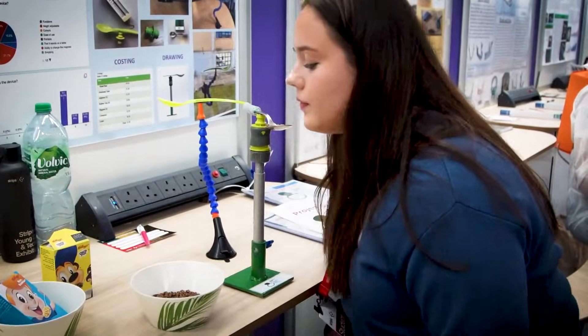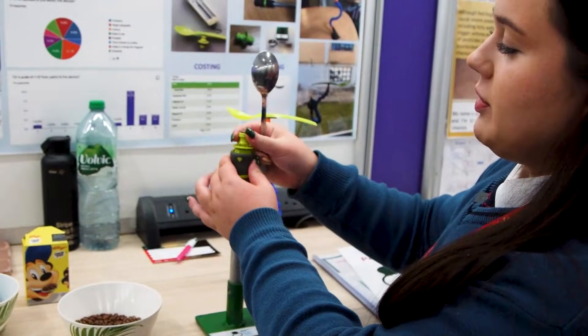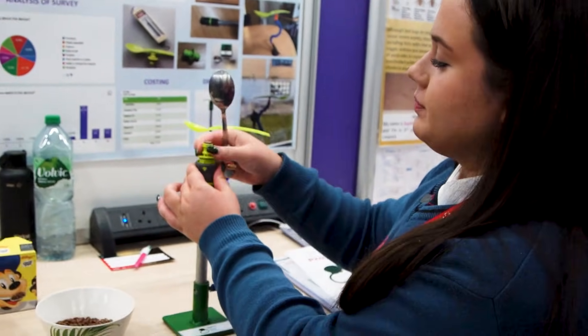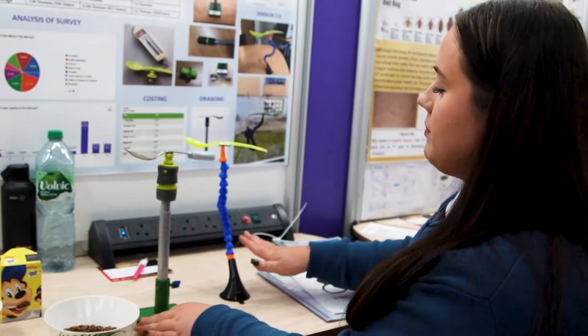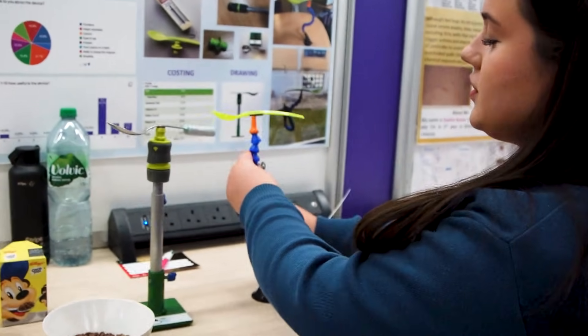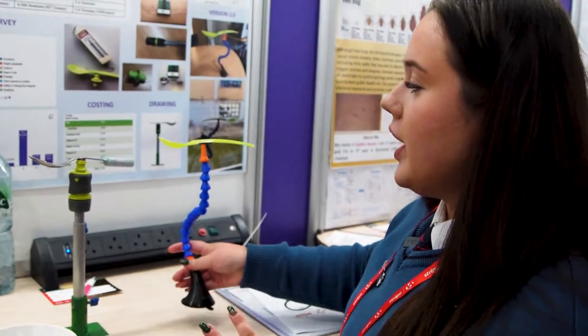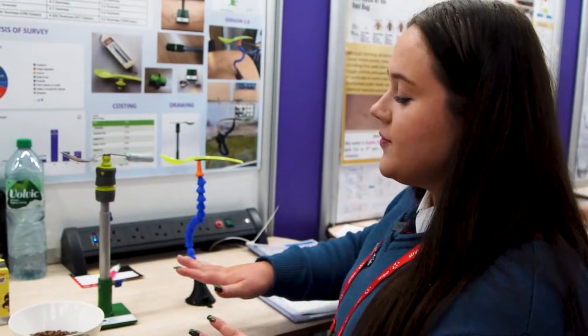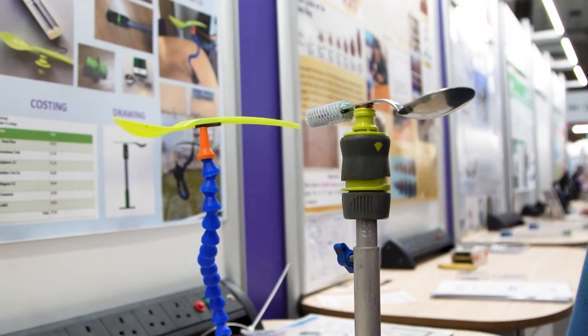This is the first prototype of my device — it is completely made from metal, has interchangeable magnets of different strengths for different foods, and is height adjustable. This second prototype can be adjusted like this, but as it's plastic it is much more lightweight and easier to transport. The idea is that the metal one would be used in a home environment, and the plastic one would be used for outings such as going to a restaurant.